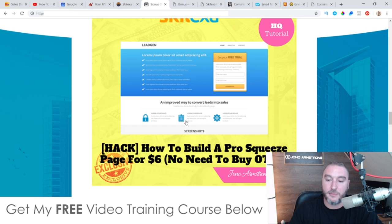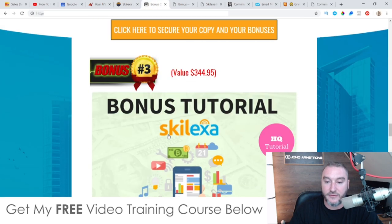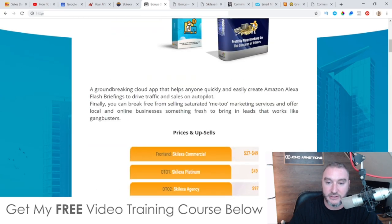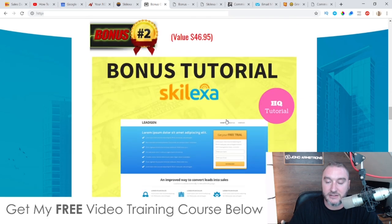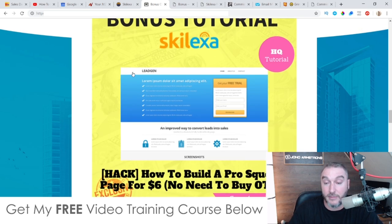Bonus number two: I'm going to show you how you can build a pro squeeze page for $6. There's no more need to go out and buy the first upsell, because the first upsell inside of Skelexa is going to show you how to build a squeeze page for $49. You're not going to need to buy that if you pick this up via my link, because I'm going to show you how to do all of this completely free inside of my second bonus.